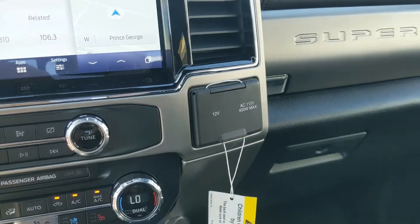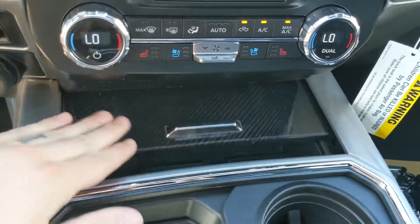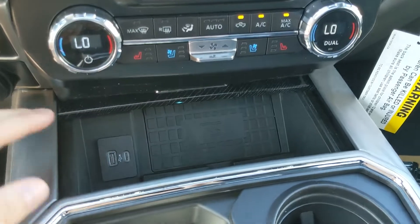To the left you have your 4x4 controls with a locking rear differential, trailer brake controller, and Pro Trailer Backup controller. On the right you have a 12-volt and 110-volt power outlet.